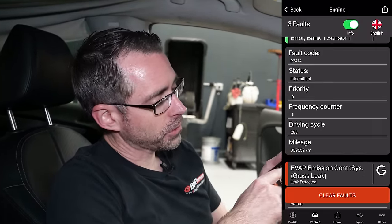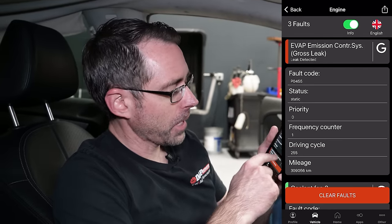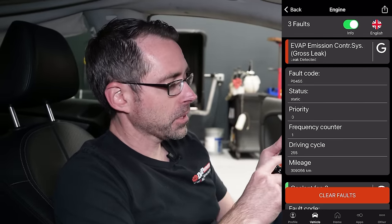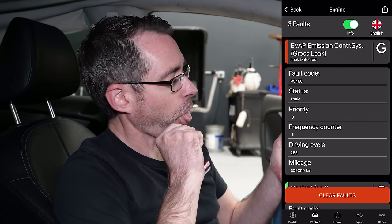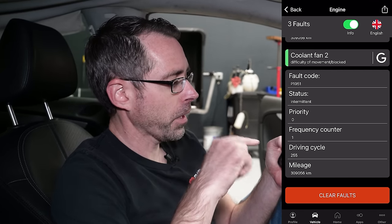Before we put it on a lift and go underneath, we're going to scan the faults. The first fault we made ourselves because the oxygen sensor was unplugged — no big deal. Evap system gross leak — that's a big one. Coolant fan difficult movement, so it probably has a cooling fan problem. Most curious to me: TSI engines have a lot of timing chain problems, so we're going to do an inspection and find out where they're at.